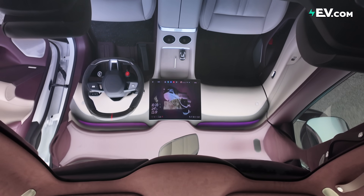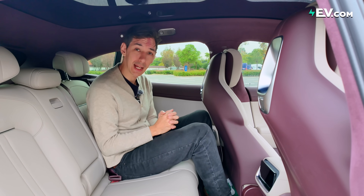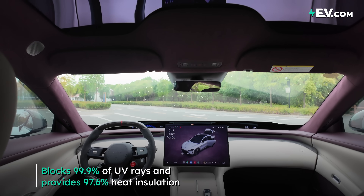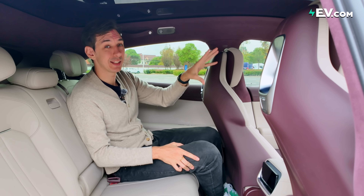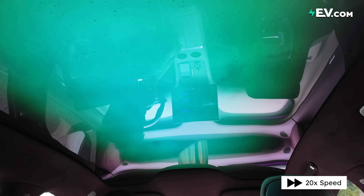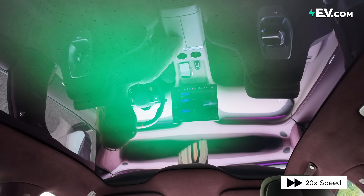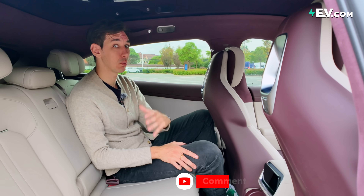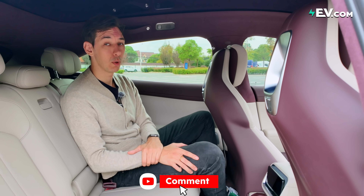There's also a removable Xiaomi phone-like device for adjusting rear temperature and entertainment — though I'm not sure about it since it could get lost or broken once removed. The panoramic roof is impressively large, triple-layer silver coated to block out almost all heat and UV rays, and it can also dim electronically — taking around three minutes. Why choose when you can have both?